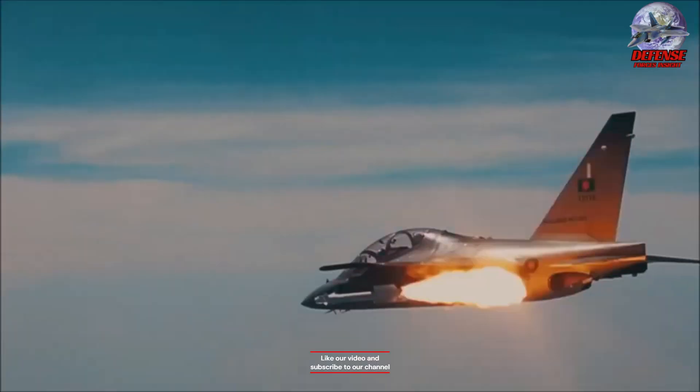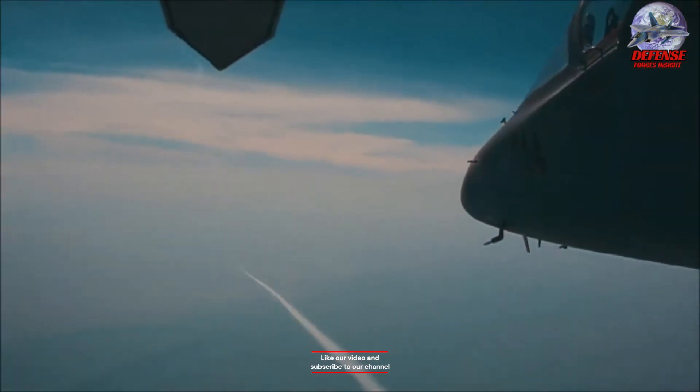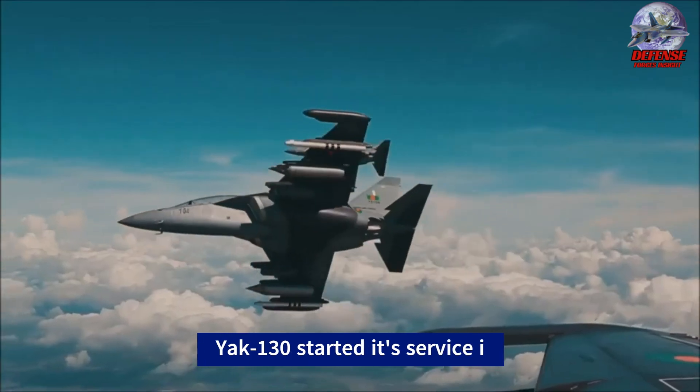In 2002, it won a Russian tender for trainer aircraft, and in 2010 the aircraft entered service with the Russian Air Force.